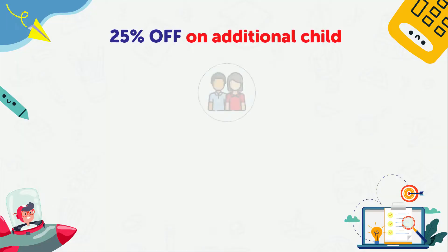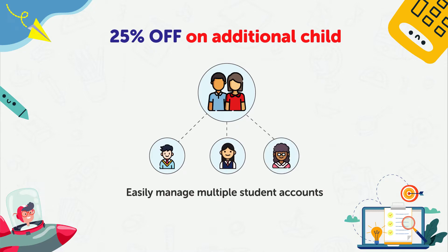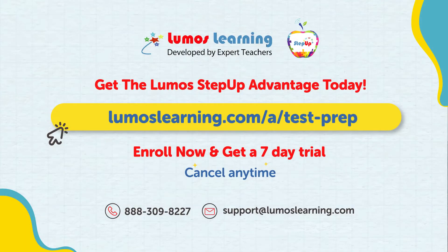In addition, if you're looking to enroll another child in the program, you can receive the benefit of a flat 25% discount. This will allow you to manage and track your kids' progress with a single parent account. Grab the Step Up Advantage today and get a 7-day trial with an option to cancel anytime. So what are you waiting for? Let's start the practice with the best test prep program.